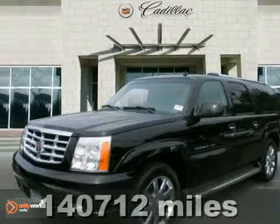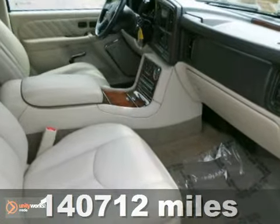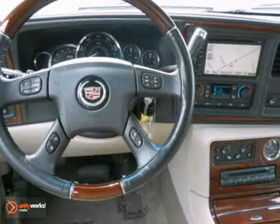We think you'll like this 2006 Cadillac Escalade ESV Platinum. It has all the right ingredients — get it while it's hot. It features navigation, Bose stereo, and dual climate control.